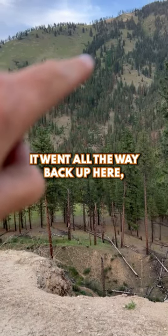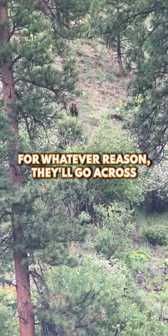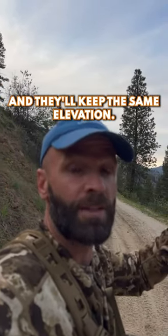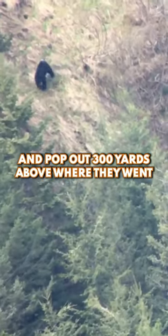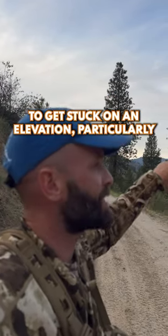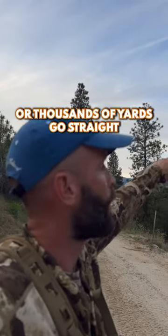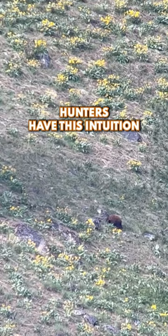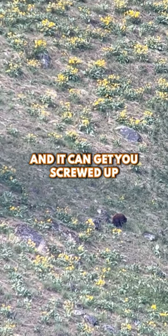He got into this cover, went over here, and went all the way back up here. A lot of times that's what happens — bears will go across avalanche chutes and grassy slopes keeping the same elevation, but once they hit cover they'll meander and pop out 300 yards above or 500 yards below where they went in. It's very intuitive for hunters to get stuck on the elevation grade, assuming the animal will come out at the same elevation. A lot of times that's not true, and it can get you screwed up.